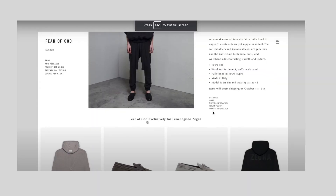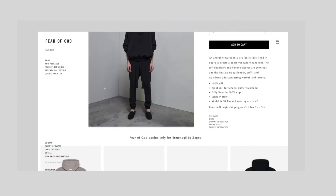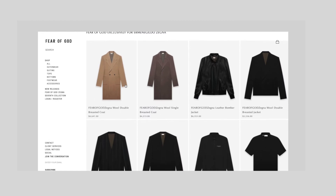Alright guys, what is going on, welcome back to another video, thank you all so much as always for tuning in. Before we get into the video, you guys can see what's on my head — we have the Fear of God times Xenia hat that I recently picked up. I know in my last video I mentioned I didn't think I was gonna be grabbing anything, but I've loved the collection so much I was like I need to pick something up.